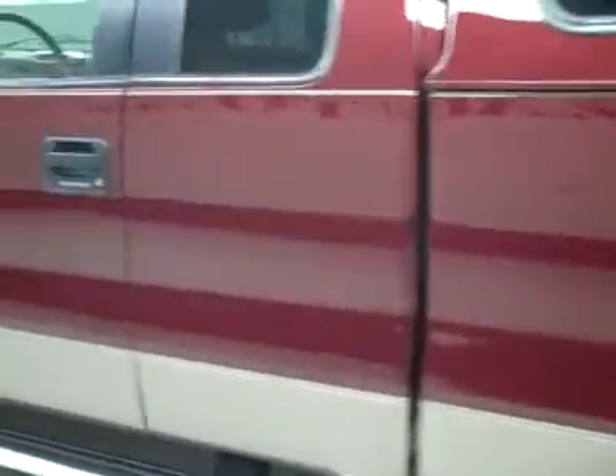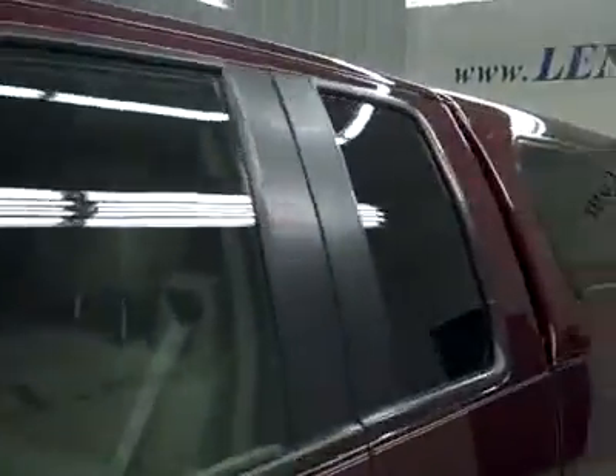Down this side, again nice clean shiny paint. Not seeing any dents or dings, no scratches over here either. Hood looks great too. Body's in great shape especially considering the mileage.